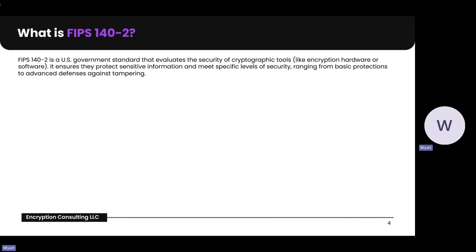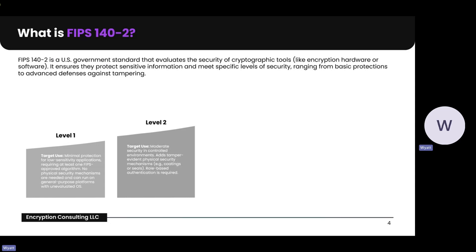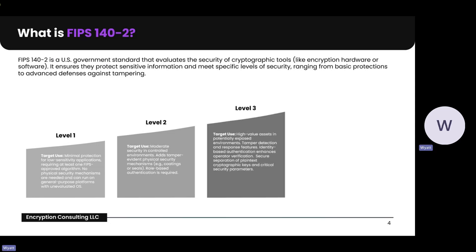The framework categorizes security requirements into four levels. Level one is basic security measures, such as implementing cryptographic algorithms without requiring additional physical security mechanisms. Level two adds tamper evidence features like seals or coatings that indicate if a device has been accessed or altered. Level three incorporates identity-based authentication and tamper resistance, ensuring that only authorized users can access critical functions while providing physical protection against intrusion.